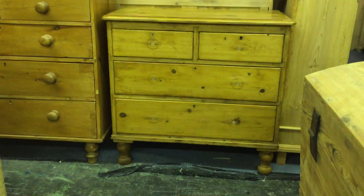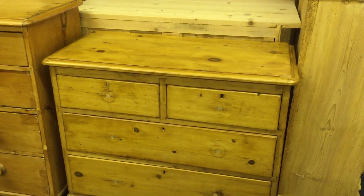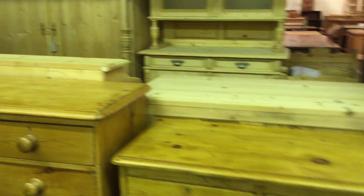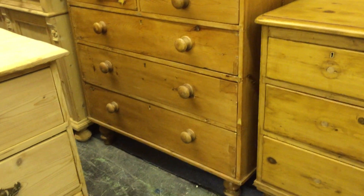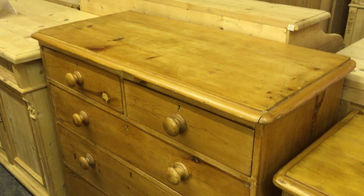A small Victorian pine chest of drawers — sorry about the lighting here, it's a bit dodgy under these lights. That just needs knobs putting in; I'm going to find some nice knobs for that one. There's also a two-over-three Victorian pine chest of drawers, quite rustic, and that's been waxed.